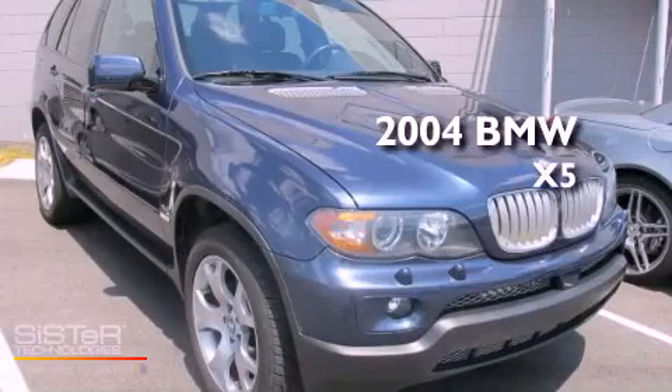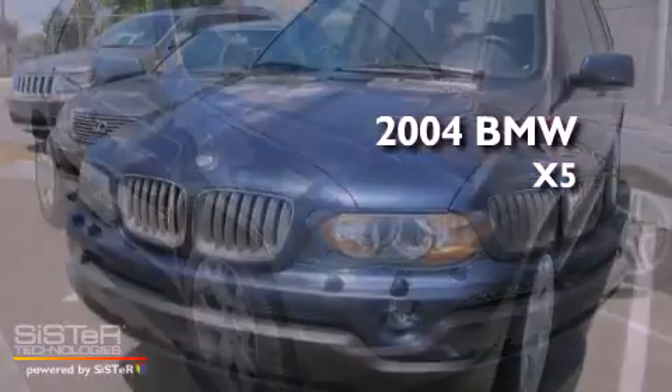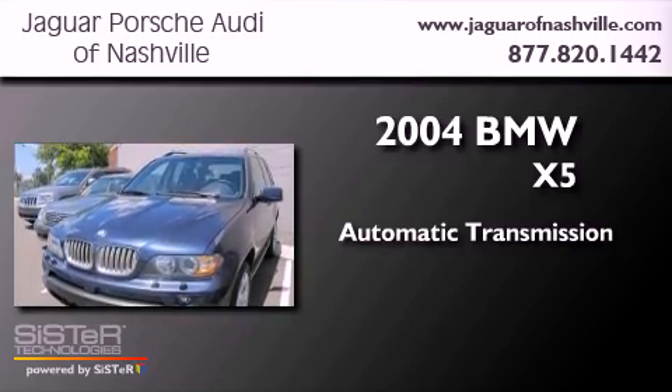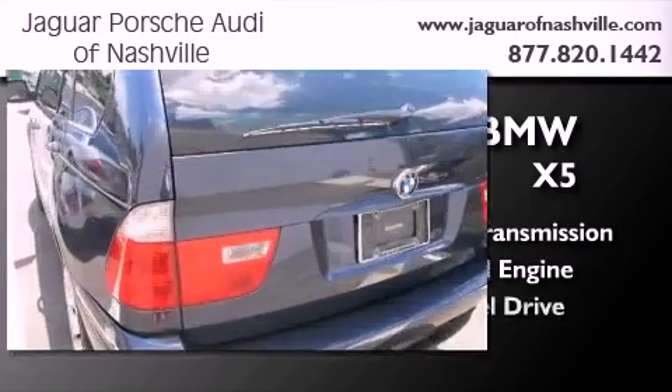This is a 2004 BMW X5. This crossover has an automatic transmission, a 4.4-liter V8, and all-wheel drive.